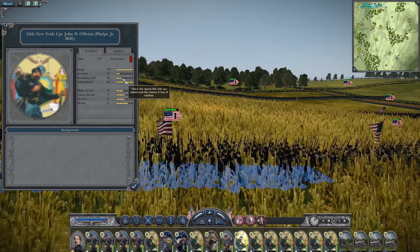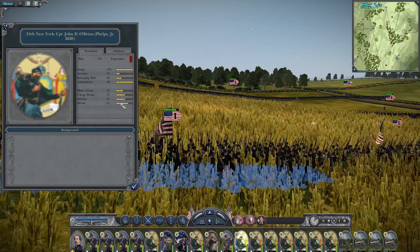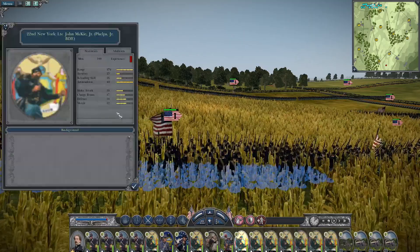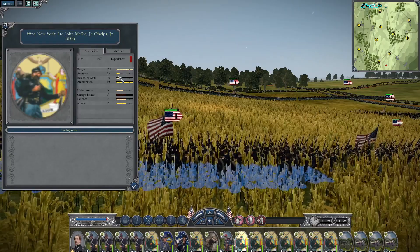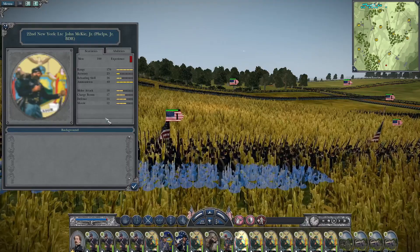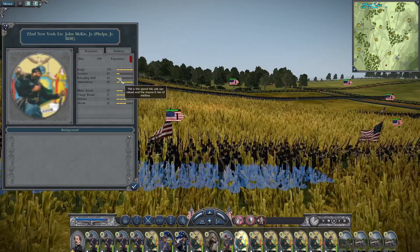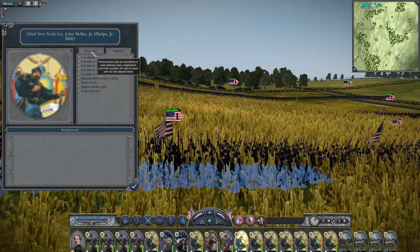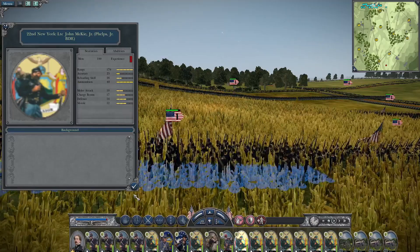Next up is the 24th New York with Captain John D. O'Brien — accuracy of 25, reloading skill 26, melee attack and charge bonus 12 and 17, defense 11, morale of 13. Good solid New York unit. The 22nd New York has a good range of 170, accuracy of 25, reloading skill of 26, charge bonus of 17, defense of 14, morale at 12, melee attack of 10.